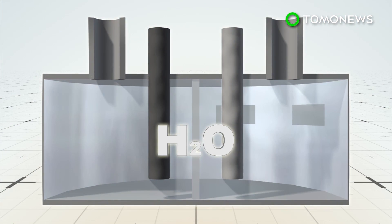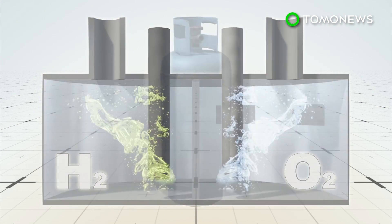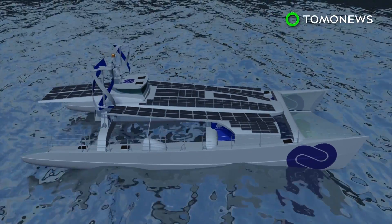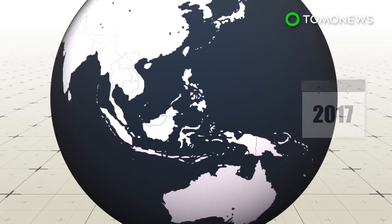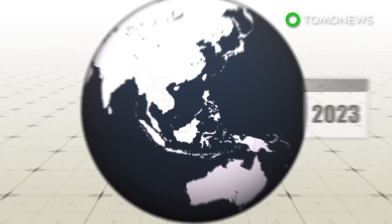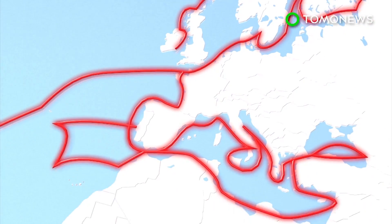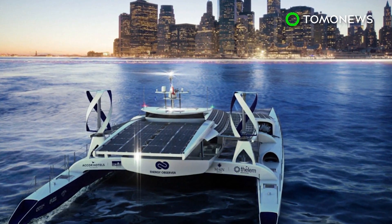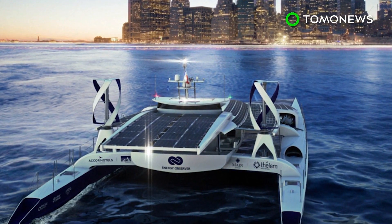The vessel will also be fitted with electrolysis equipment to produce hydrogen from seawater. The hydrogen will be stored in tanks and used to power the boat's fuel cells at night, or when there is no sun or wind. The Energy Observer will begin a six-year long journey in spring, stopping in 50 countries and 101 ports of call as it circumnavigates the globe. The 4.2 million euro vessel is currently sitting in a shipyard in Saint-Malo, France, awaiting the start of its years-long trip.